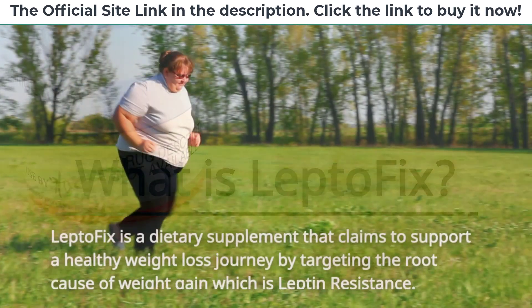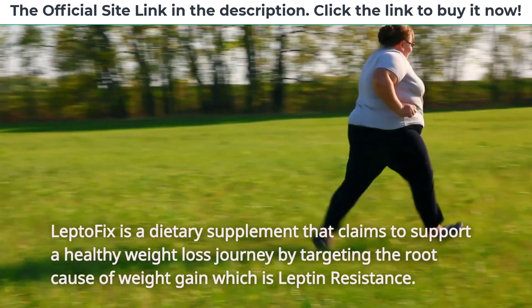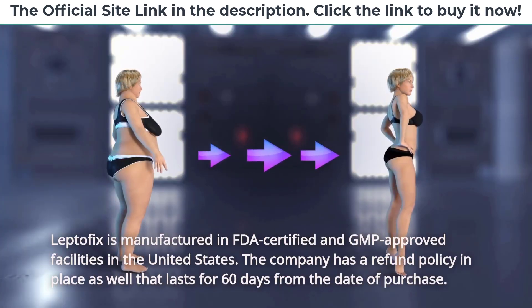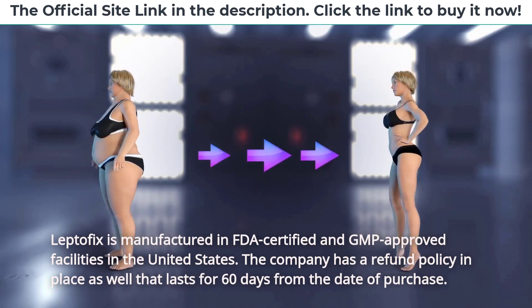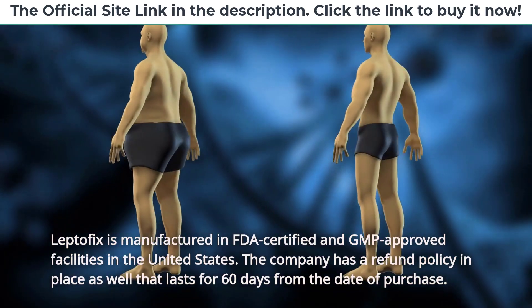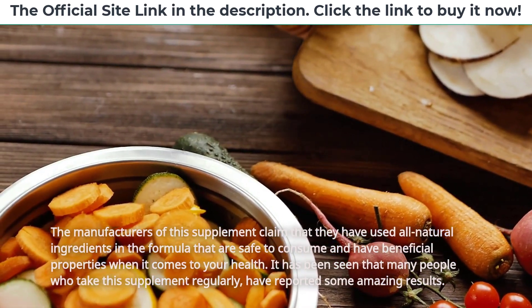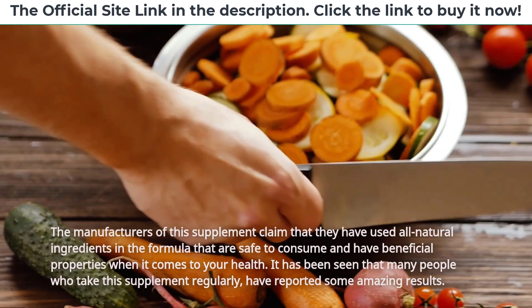What is LeptoFix? LeptoFix is a dietary supplement that claims to support a healthy weight loss journey by targeting the root cause of weight gain, which is leptin resistance. LeptoFix is manufactured in FDA-certified and GMP-approved facilities in the United States. The company has a refund policy in place that lasts for 60 days from the date of purchase. The manufacturers claim they have used all natural ingredients in the formula that are safe to consume and have beneficial properties for your health.